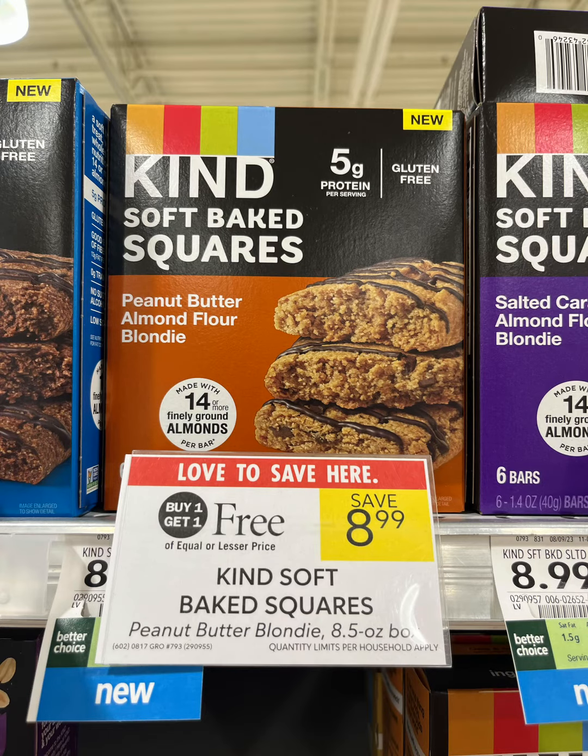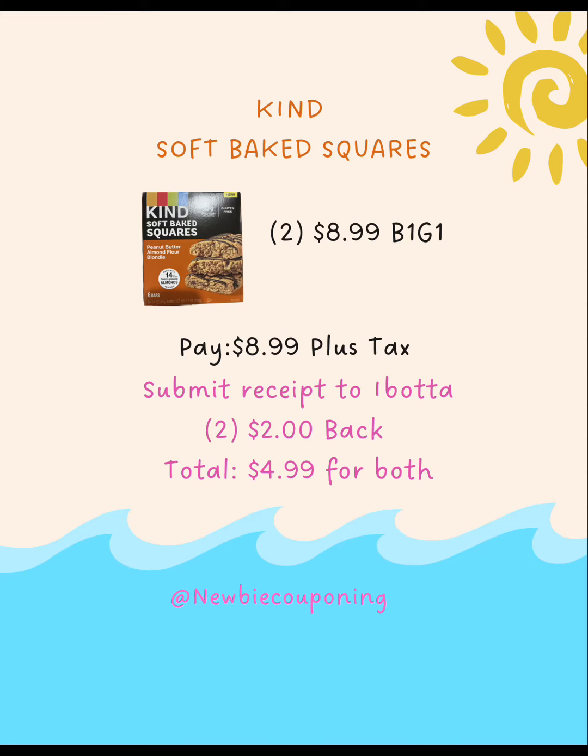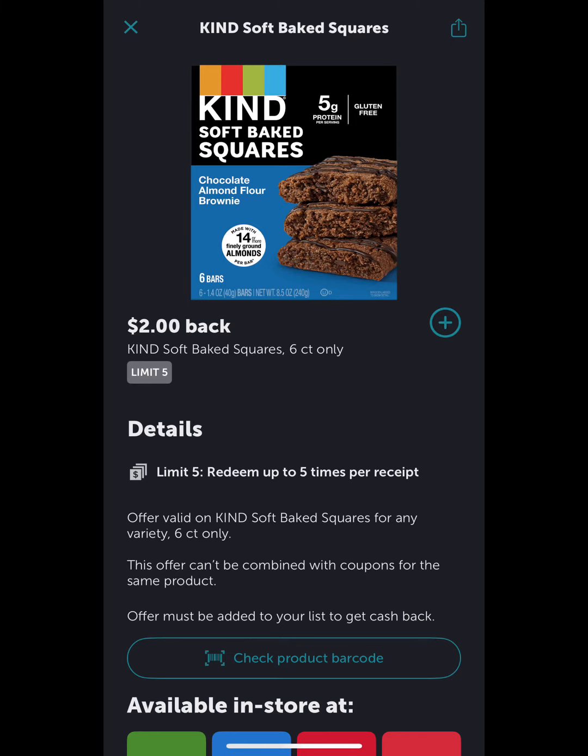Kind Soft Bake Squares are buy one get one free — grab two for $8.99, you'll pay that plus tax. Submit your receipt to Ibotta and you'll get $2 back twice, making your total for both $4.99.